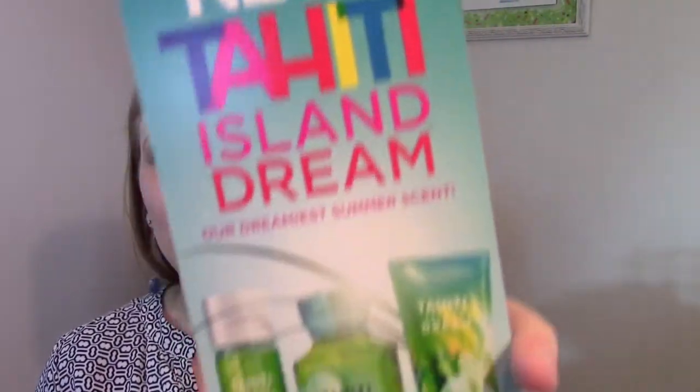The invitation to return coupons they're giving out feature New Tahiti Island Dream, described as 'our dreamiest summer scent.' It's for a free signature collection item with any $10 purchase — just like last time. I would rather have a percentage off or a $10 off $30, but a coupon's a coupon — it's better than nothing.